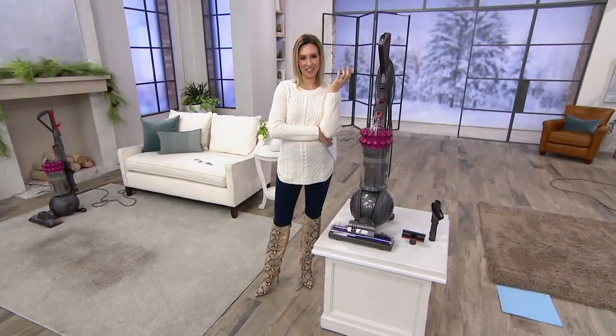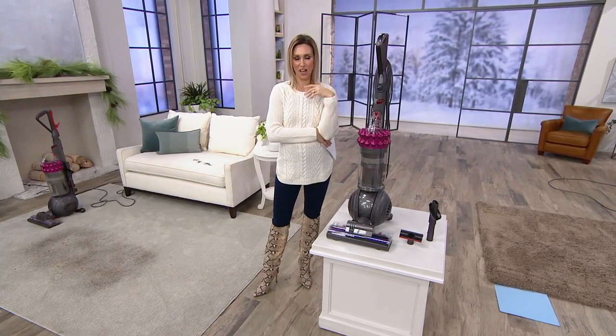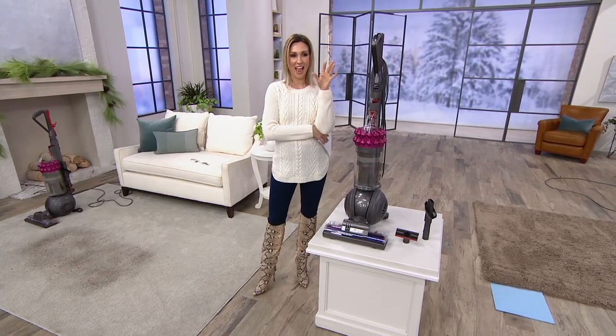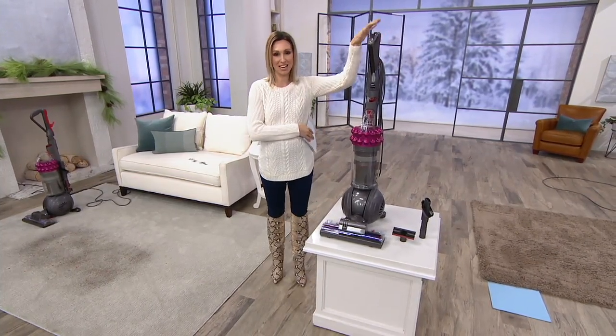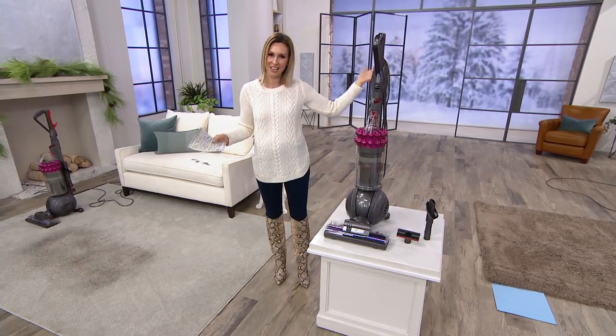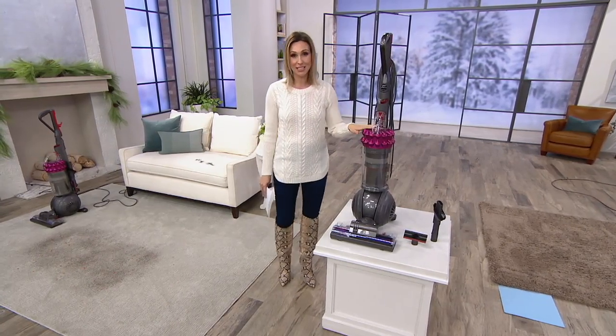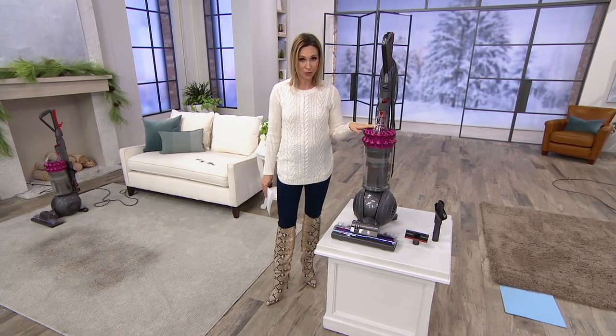I can't help but laugh when I see that video. I have two young kids, a dog, my husband, myself — it is a messy house and this is going to help us clean the best way in the new year. Something about taking down our Christmas decorations has me really ready to get organized and to get clean. Dyson is bringing us their most powerful yet and we know Dyson as innovation at its finest.